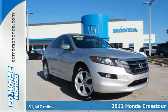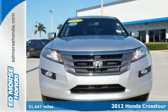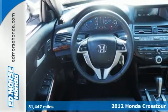It's a 2012 Honda Crosstour. The minute you see this attractive and spacious crossover, you'll begin to fall in love with the idea of owning it.